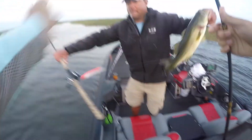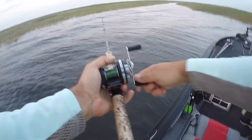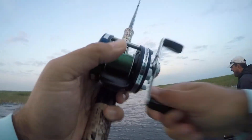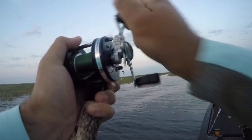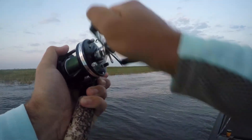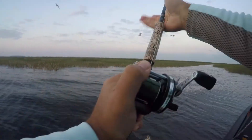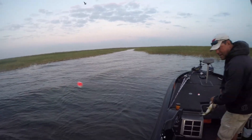Thank you, God. Uh-oh. They know what's up, don't they? The birds? Oh yeah, they're like, oh, there goes the bobber. Well, what do we got here, man? A little pike? A little pickerel.